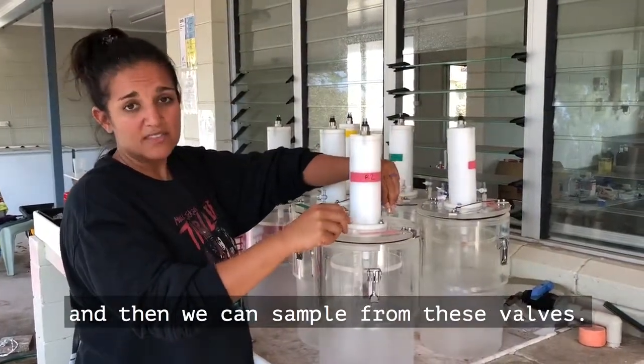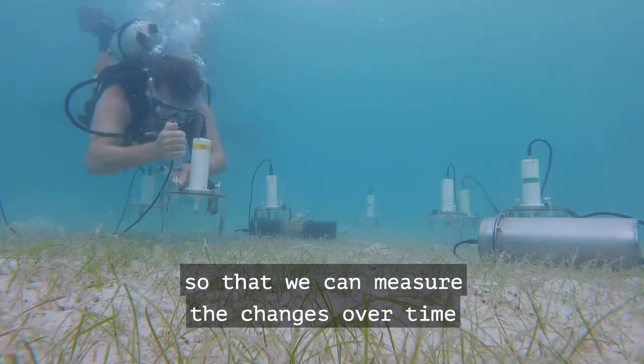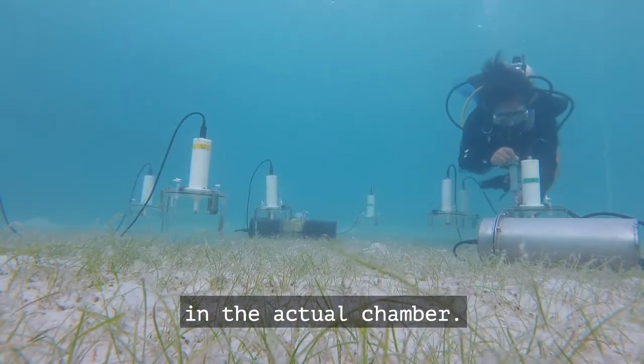Then we can sample from these valves, and when we sample we do it at different time points so that we can measure the changes over time in the actual chamber.